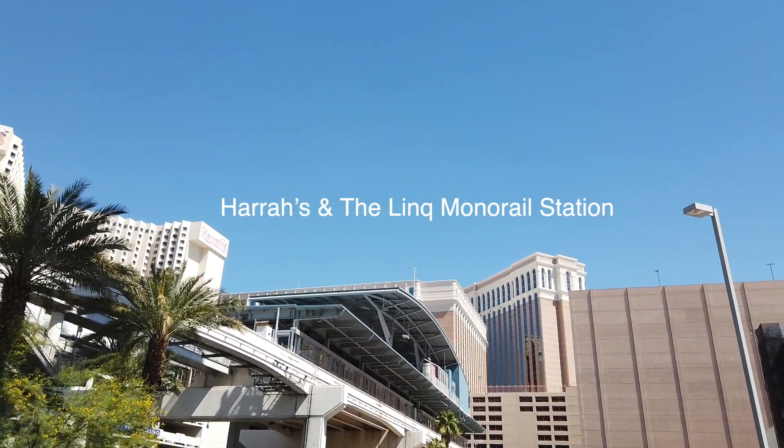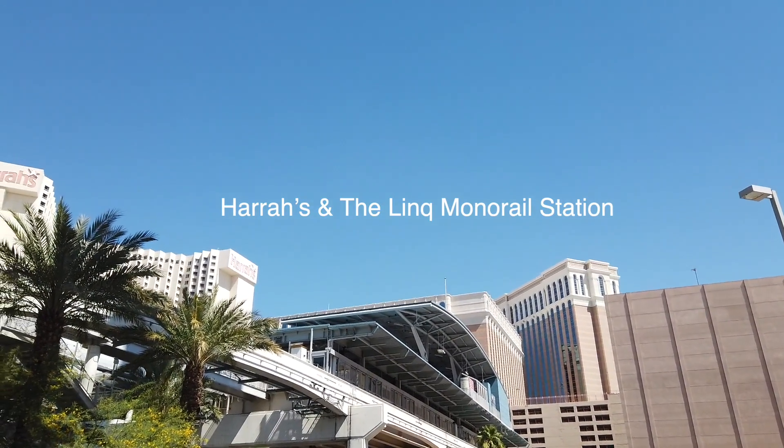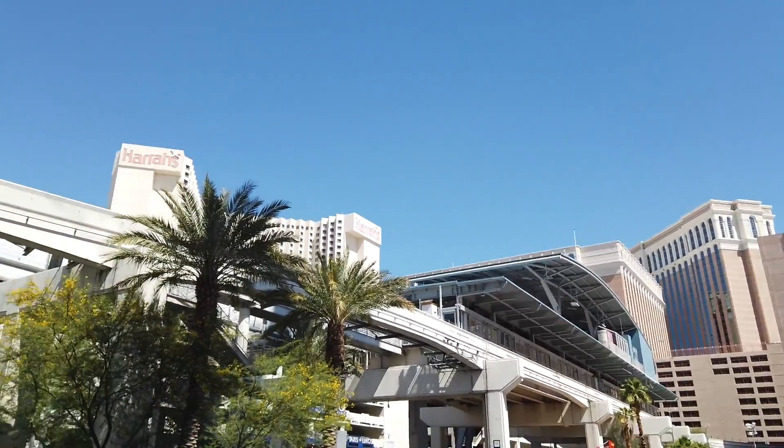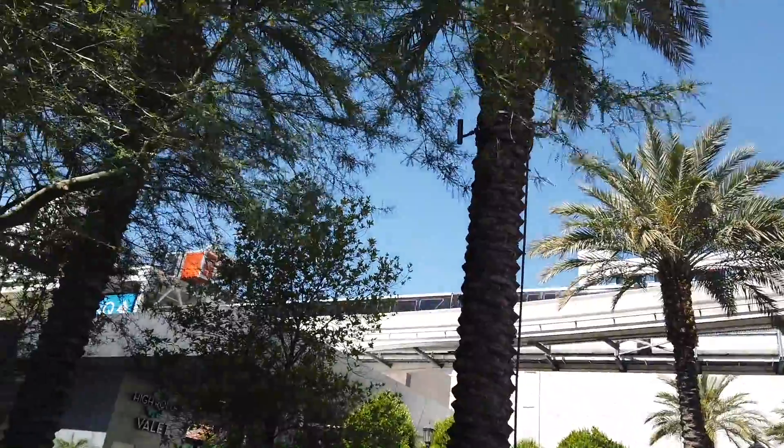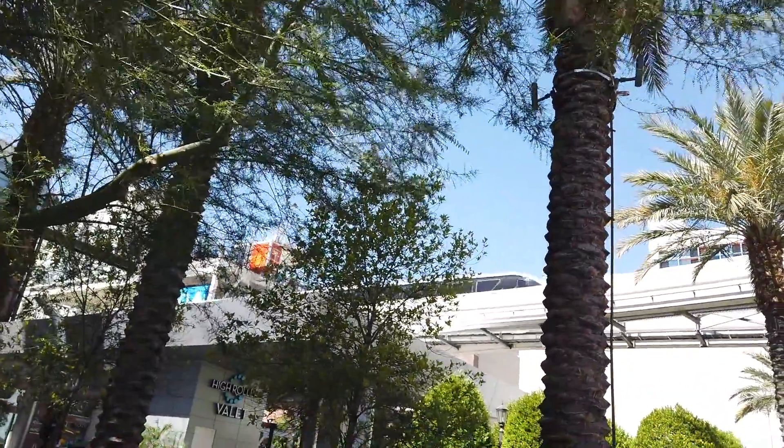Straight above me here, this is one of the monorail stops and it does stop right at The Linq. So if you do take the monorail — and there's the monorail right now. Talk about the money shot — there it is. It does stop at The Linq.